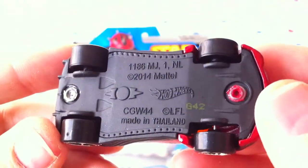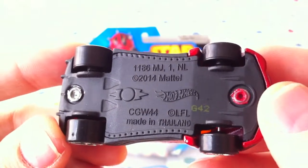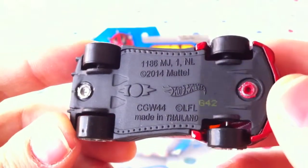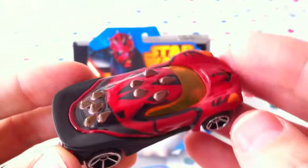Wow, there we go. This one is CGW44 — interesting, different from the other ones, right? That's right, Jabu. The other ones were CGW38, I think, right? Exactly. Cool.